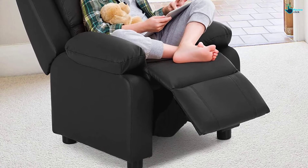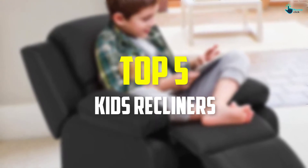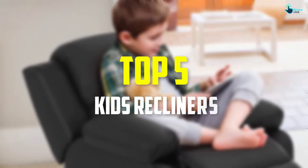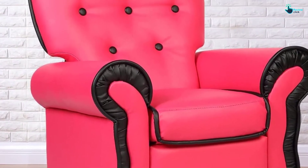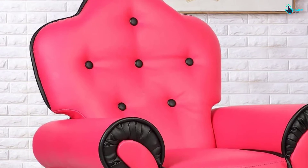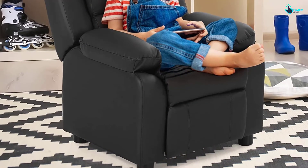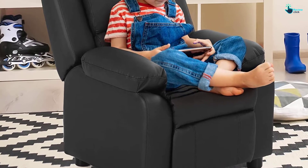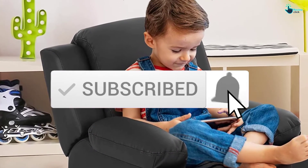Hey guys, in this video we're gonna be checking out the top 5 best kids recliners that are available on the market for their true quality. I made this list based on my personal opinion and hours of research, and have listed them based on popularity, quality, price, durability, user opinions and more. If you want to see more information and the updated price, you can check out the description below, and also make sure to subscribe for more reviews. Ok, so let's get started with the video.